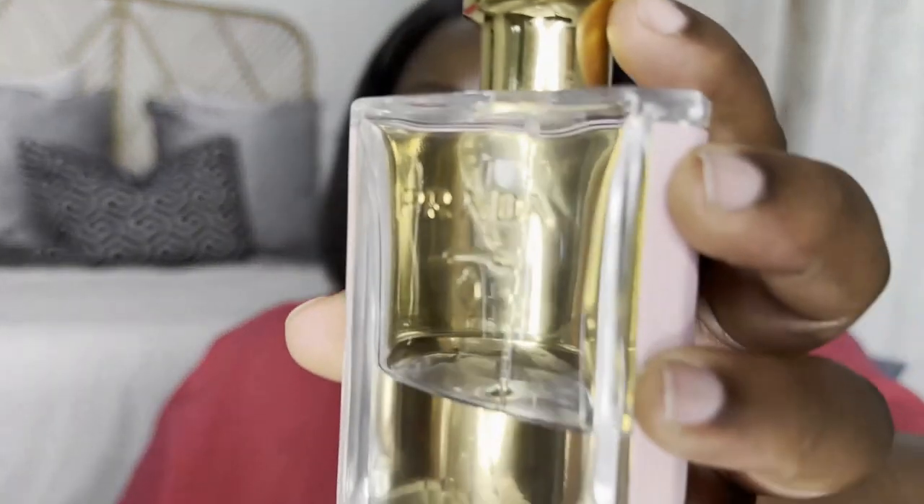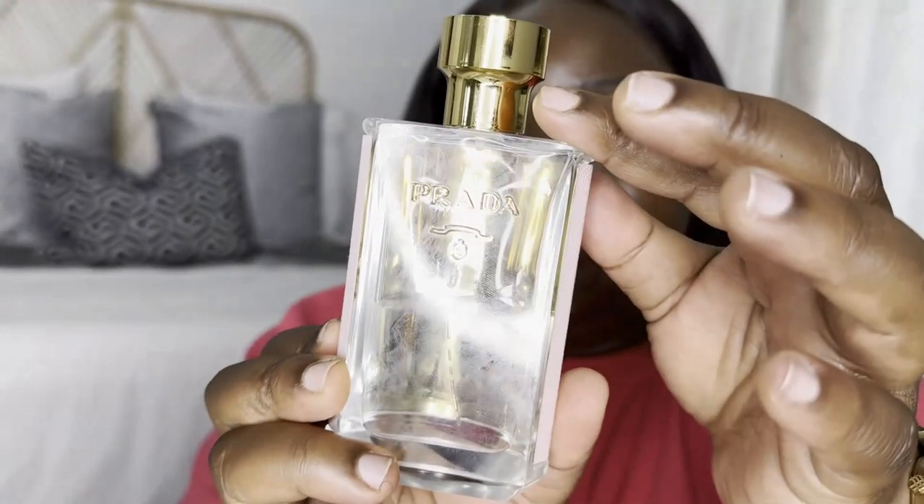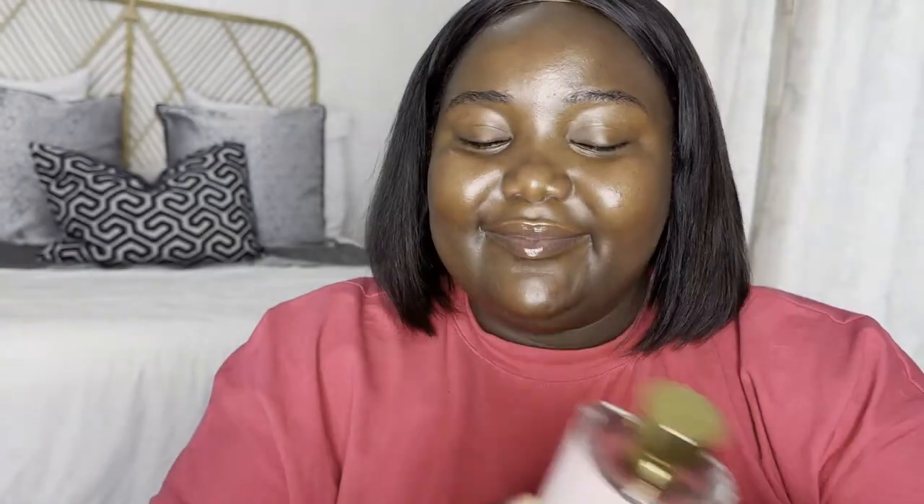The next one is the Prada Milano La Femme. I actually love the bottle more than the perfume itself — it's a really cute bottle, it's giving. So this was a blind buy. I bought it from Runway Sale. I tried going to stores to check if they had it so I could smell it before purchasing, and that was a good idea — but unfortunately most stores didn't have it. They told me they discontinued it.